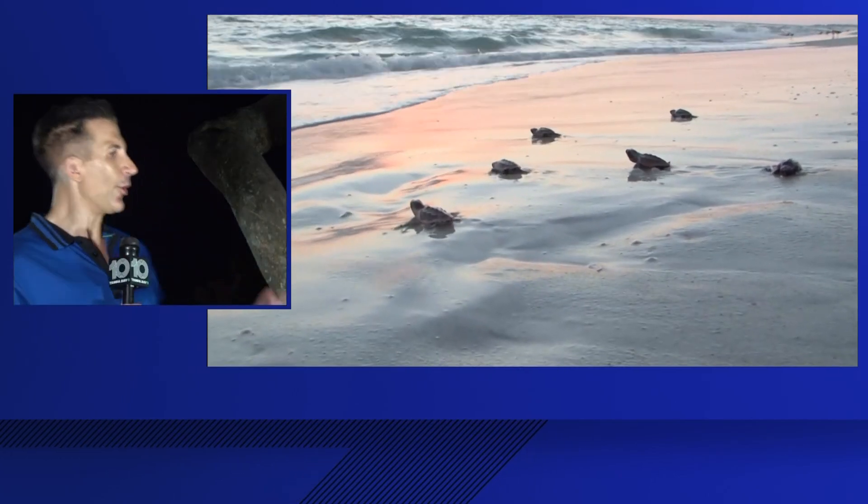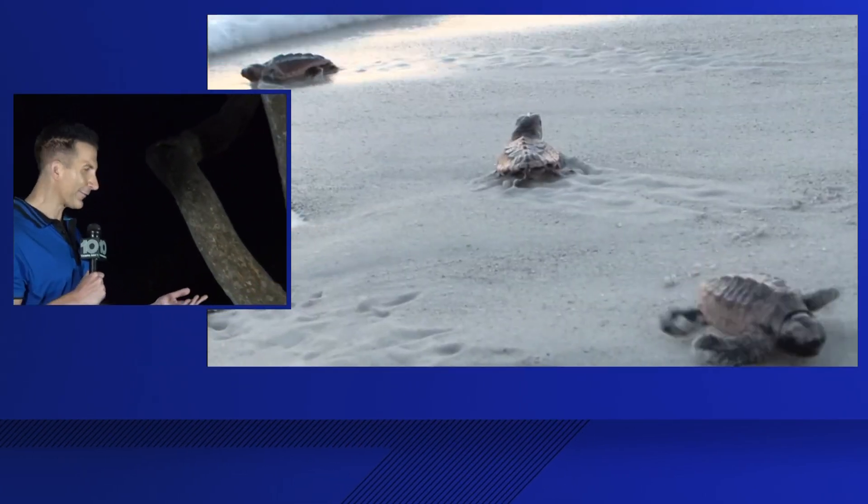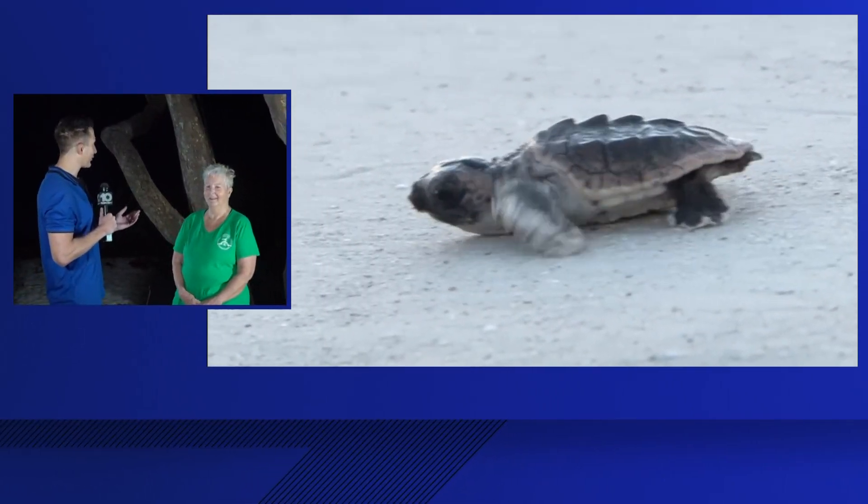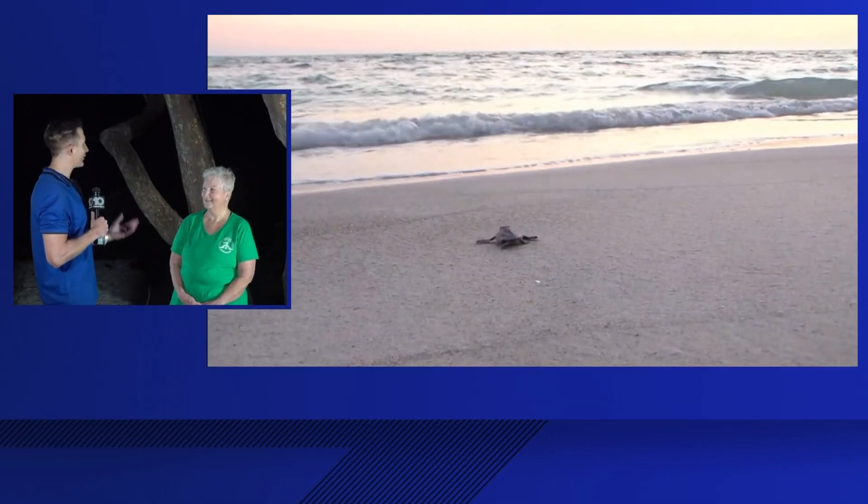When it comes to turtles, who better than Karen Anderson from the Anna Maria Island Sea Turtle Watch — you're like the Master Splinter of turtles because of your knowledge watching these turtles for years.